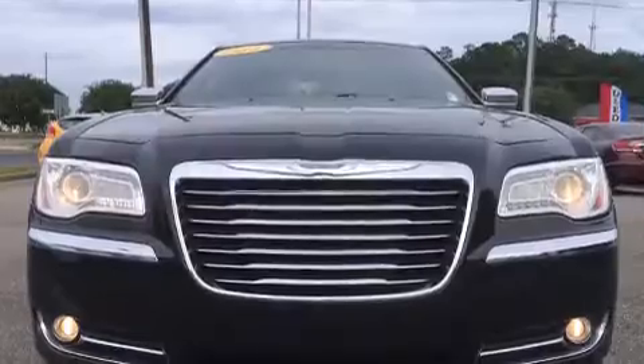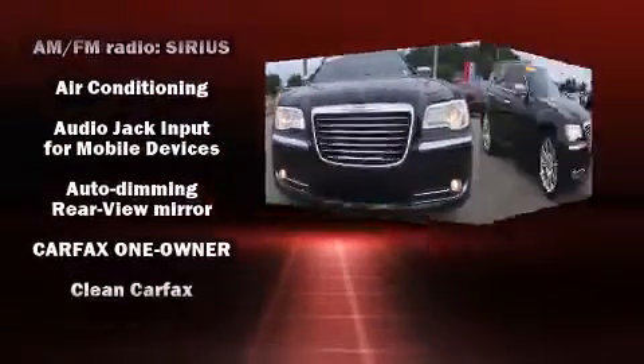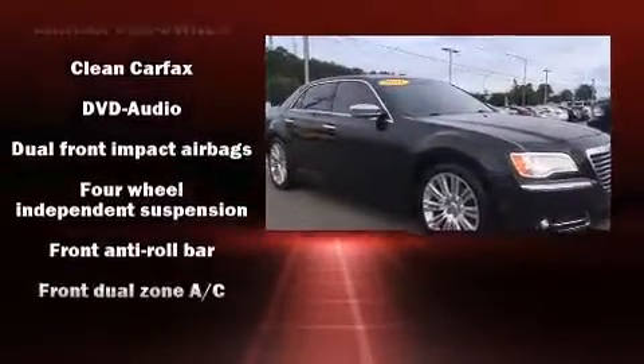Chrysler also prioritized safety and security by including head curtain airbags, front side impact airbags, traction control, and anti-whiplash front head restraints.